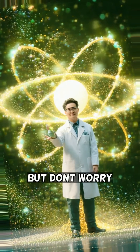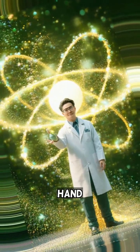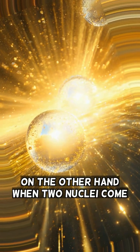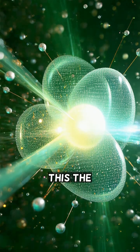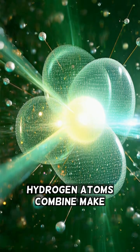But do not worry — scientists use special controls to make sure it does not get out of hand. On the other hand, when two nuclei come together, it's called fusion. This is the same process that powers the sun, where hydrogen atoms combine to make helium.